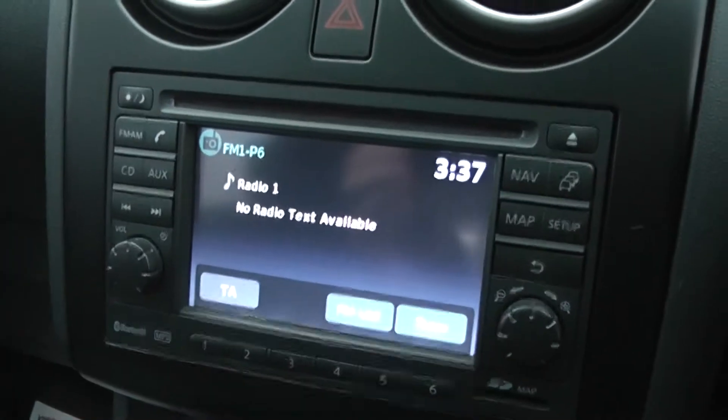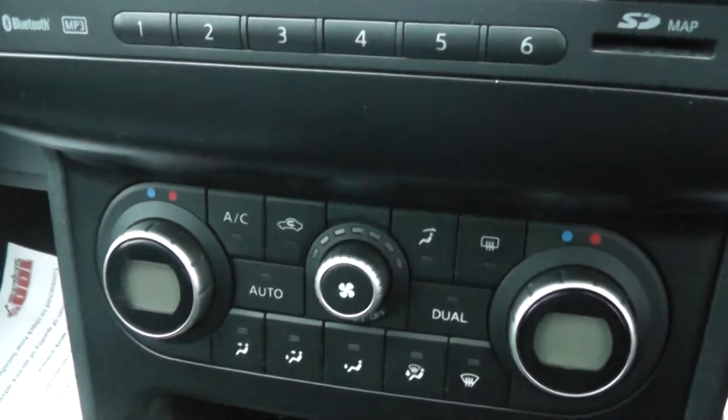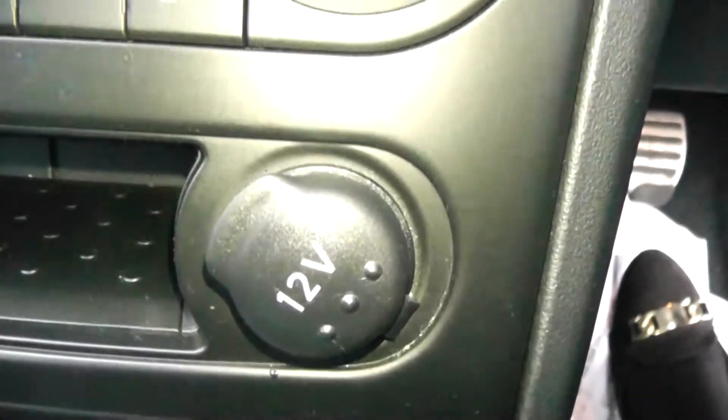Coming to the inside of the vehicle, you can see we have the Nissan Connect sat nav system. We also have the Nissan climate control air conditioning system, a 12 volt power adapter, and USB and AUX ports.